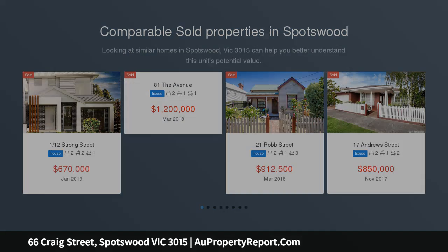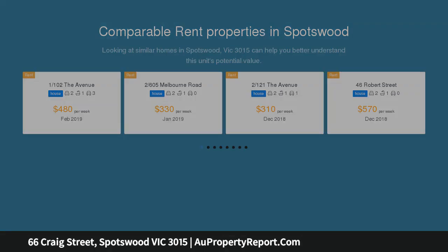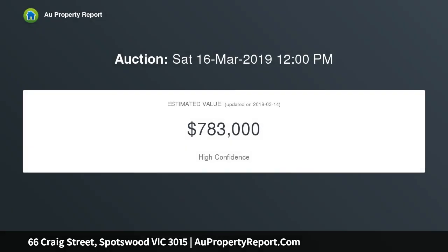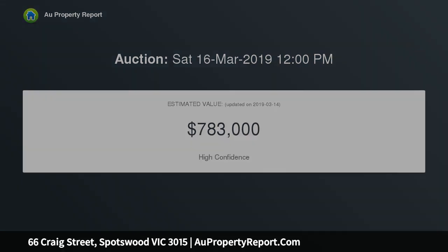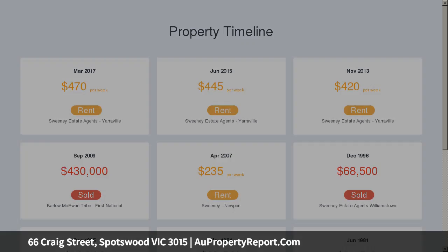Stylish and move-in ready, comprising of two generous bedrooms with built-in robes and ornate fireplaces. Central light-filled spacious lounge flows through to the refurbished hostess kitchen with stone benches, stainless steel appliances and adjacent meals area. Sparkling bathroom with a separate European laundry. Features include polished timber floorboards throughout, ducted heating and a delightful low-maintenance north-facing garden with off-street parking.